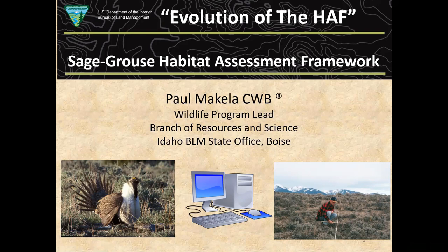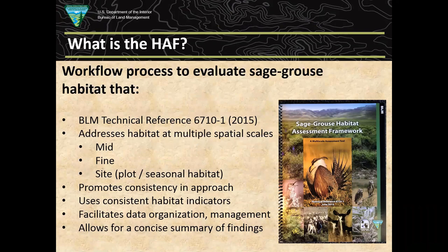I fought fire on a helitack crew one summer, did a hitch in the Air Force, and then went to grad school later on. That eventually led to involvement in this sage-grouse Habitat Assessment Framework that we're going to spend quite a bit of time talking about today.